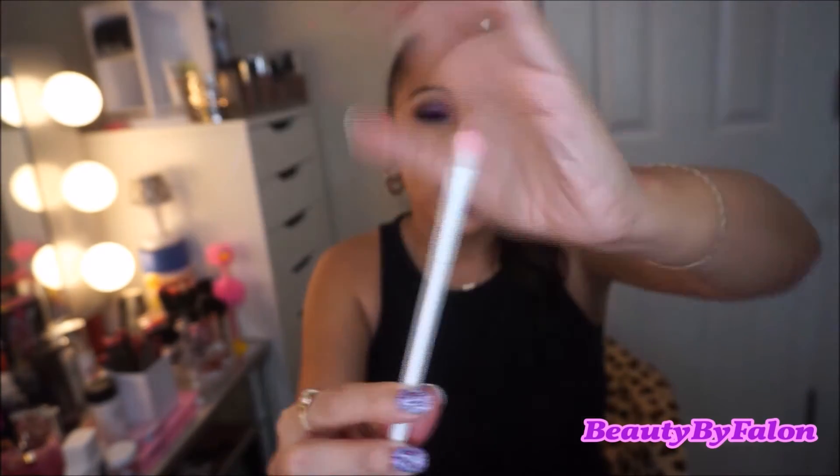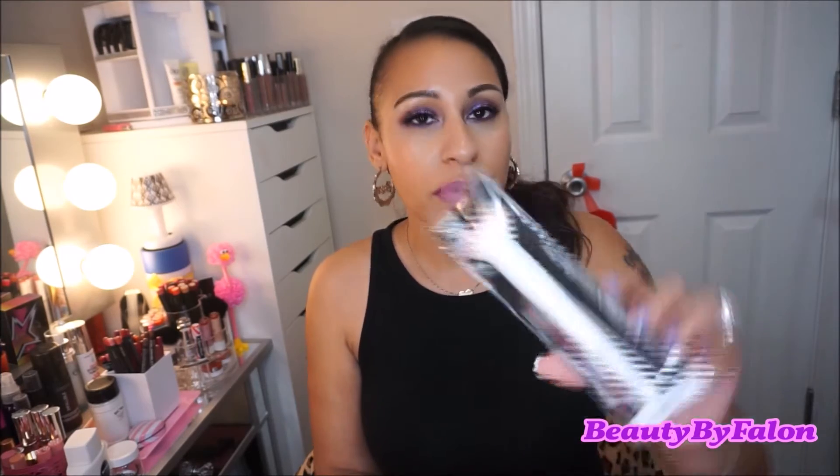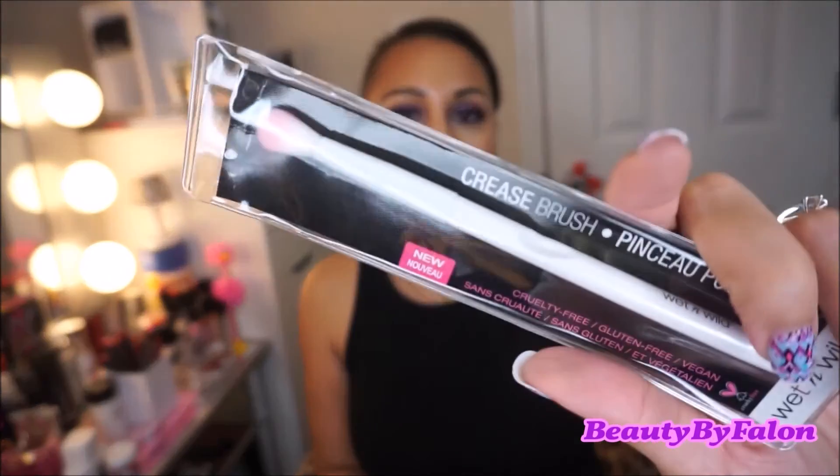The next things are these Wet n' Wild brushes. I was really on the hunt for these — they were sold out at Walgreens, so I finally found them. I had bought one previously, the regular eyeshadow brush, and I loved it. These are all cruelty-free, gluten-free, and vegan, which is really awesome. The face ones were only $2.00 and something cents — I don't know how they make a profit. This one is the Flat Top brush, the next one is the Contour brush — only 99 cents — and this is the Crease Brush. I heard they're appearing at Dollar Tree too.